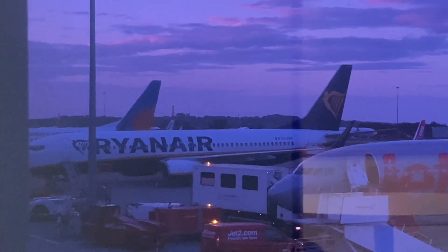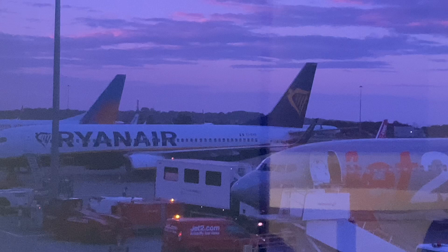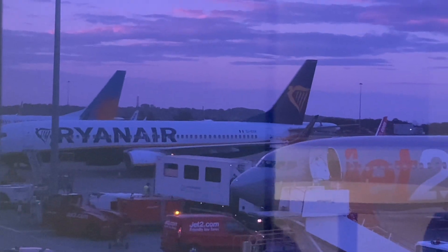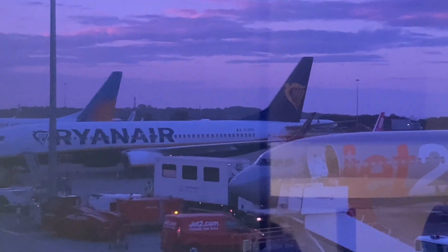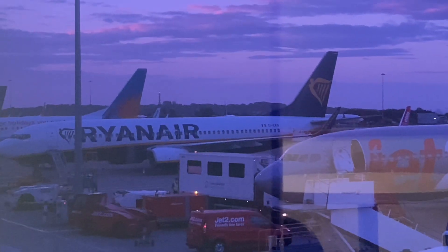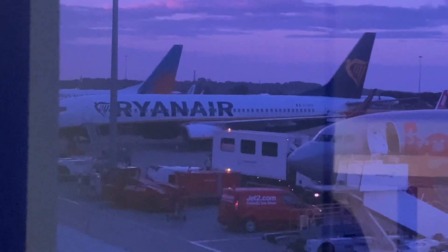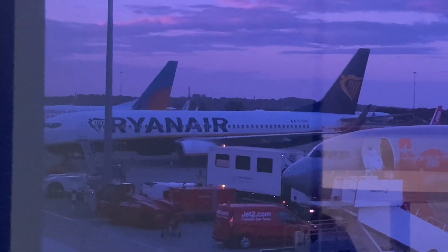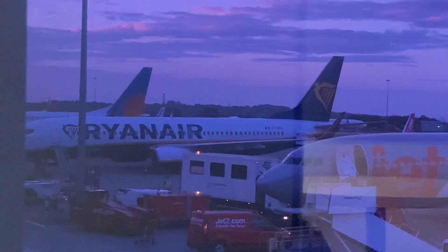Over there is the aircraft that I'm going to be flying on today — a Ryanair Boeing 737-800, registration Echo India Echo Kilo Romeo. This is going to be the plane that takes us down to Tenerife. I'm going to do two trip reports: one going to Tenerife and one coming back from Tenerife.